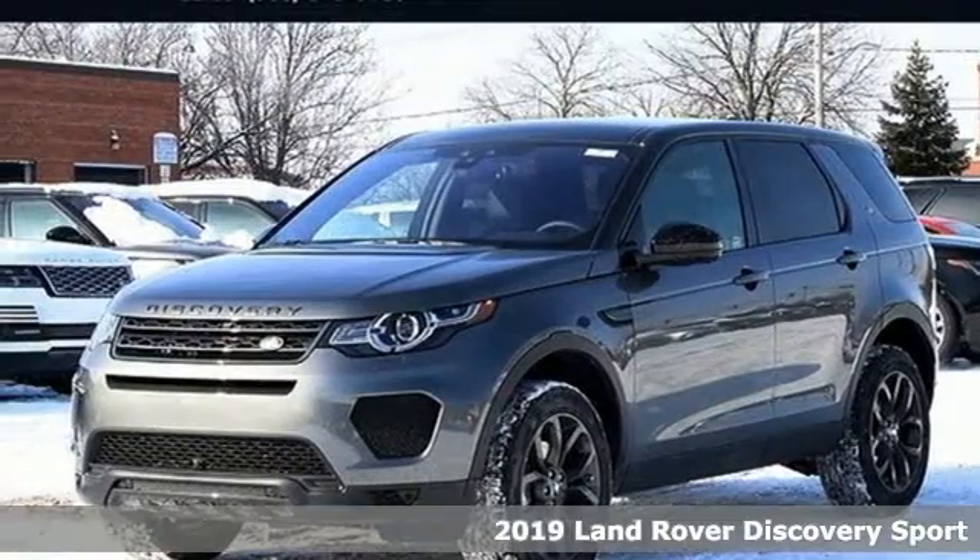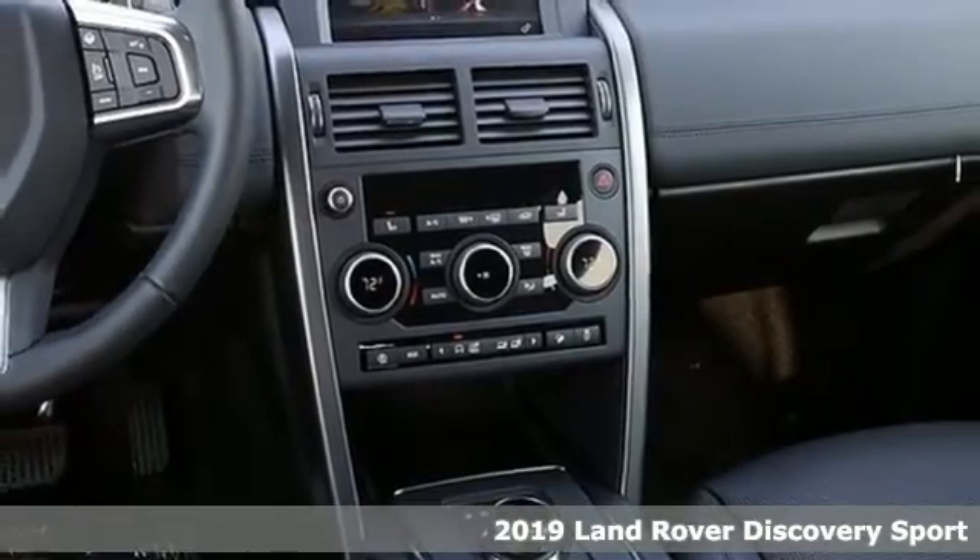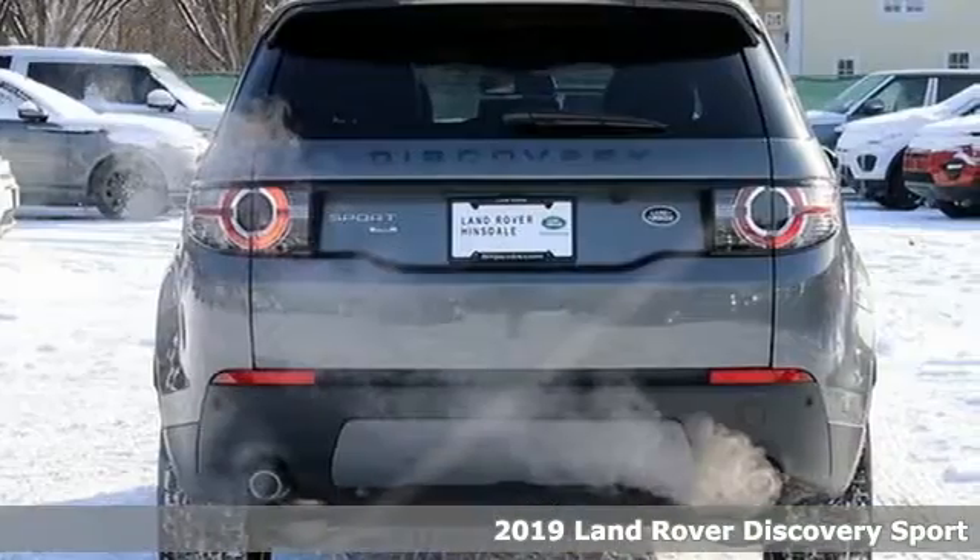Here's a new 2019 Land Rover Discovery Sport. Get the pinnacle of capability in a Land Rover. It's well equipped with the features you need.